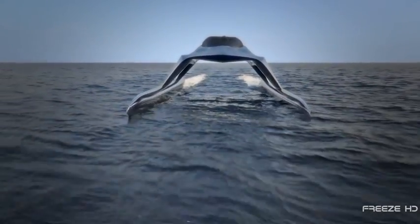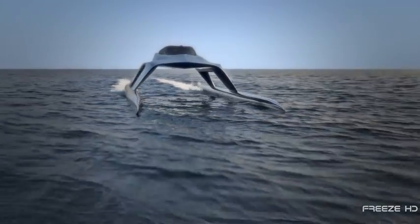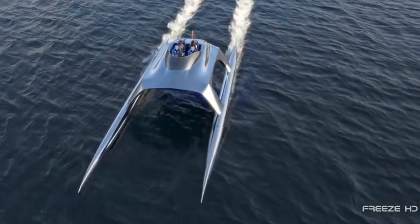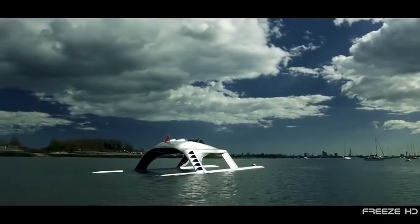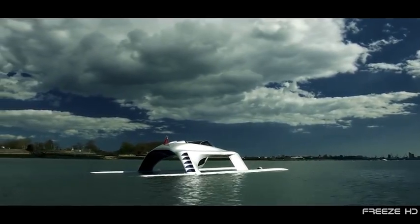Its proprietary stability control system actually tunes the yacht to the current sea conditions. Custom-built with techniques borrowed from private jets and Formula One cars, this pleasure cruiser epitomizes Glider's commitment to producing modernistic, progressive ship designs.